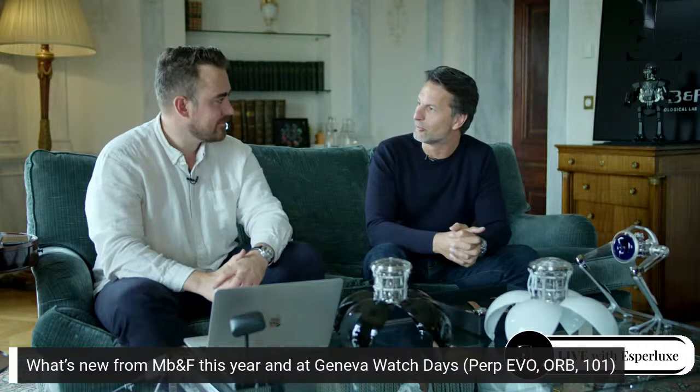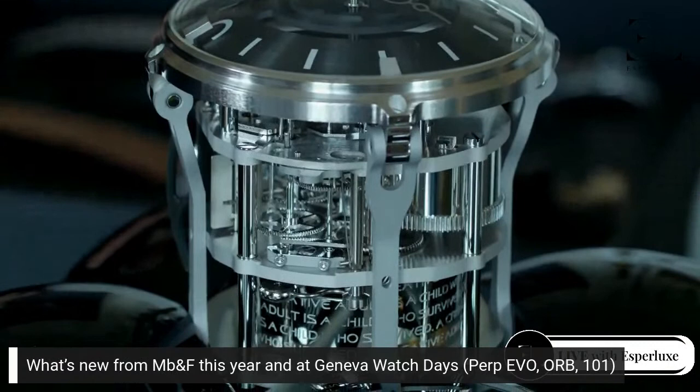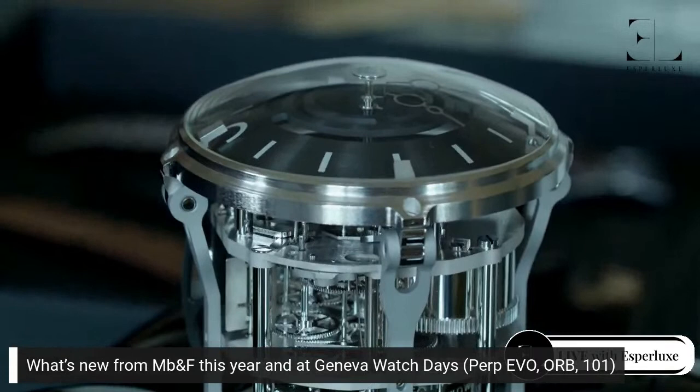Now is the ORB — what we just unveiled at Geneva Watch Days. You know we've been co-creating with our friends from L'Epée for eight years; this is the 14th clock we've created with them. As a watch creator I have two major issues: the first is wearability — I've got a very small wrist — and the second is water resistance, especially when we do our crazy Horological Machines. I do not have those two problems with clocks — size and water resistance — so we can go all out and create really cool materials.